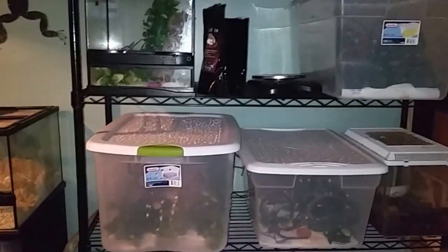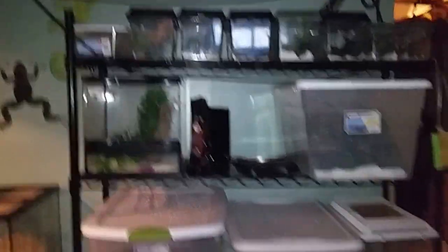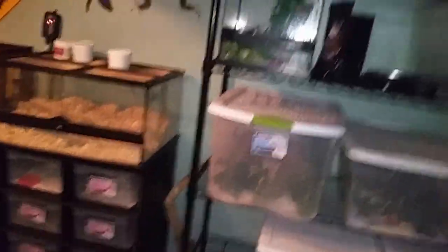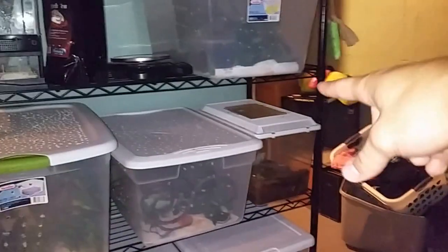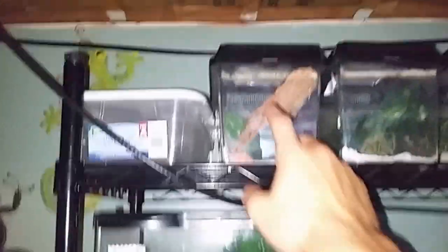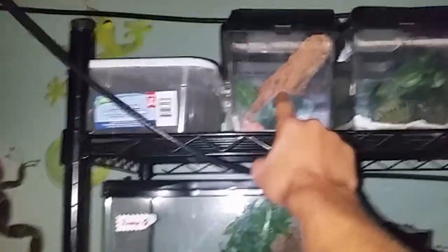I just moved into this place not too long ago so I still have yet to revise and move stuff around. I'm actually going to get another one of those black racks and put it up against that wall so I can open up my crestie collection and add more to it. My lychee is right up in this tub here.